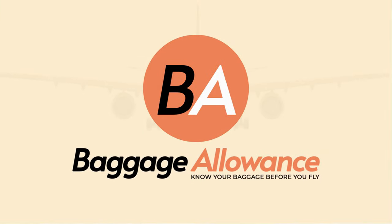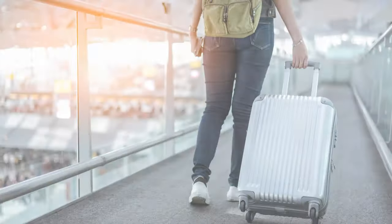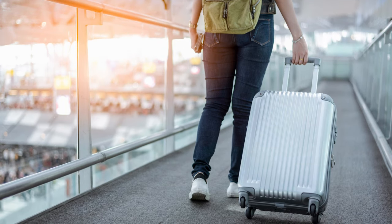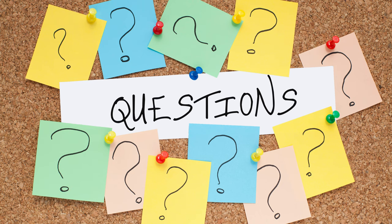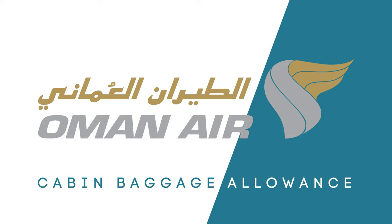Hello friends. Welcome to the Baggage Allowance channel. In this channel we provide information about the check-in and cabin baggage allowance of airlines and answer the questions which visitors might have. This video is about the Oman Air Cabin Baggage Allowance.